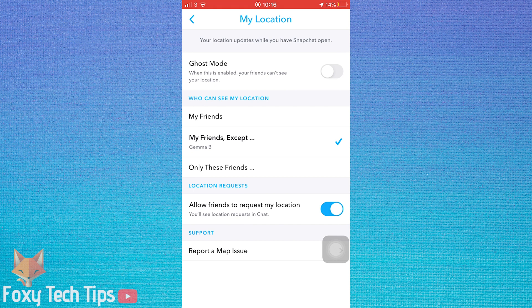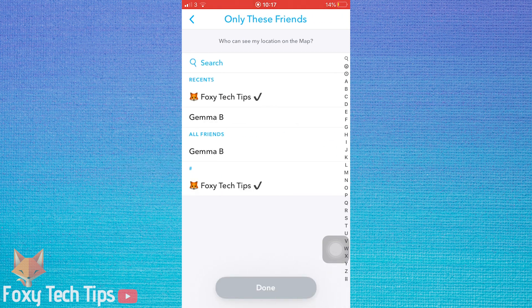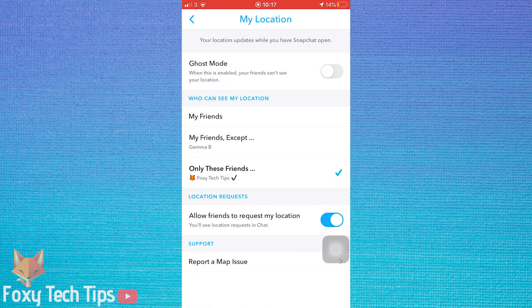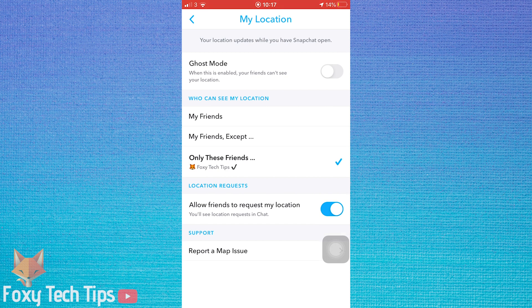Alternatively, you can choose the option 'Only These Friends'. The friends you choose here will be the only people who are able to see your location. You'll also have a toggle at the bottom where you can allow or disallow friends to request your location. You will receive location requests in the chat area of Snapchat.